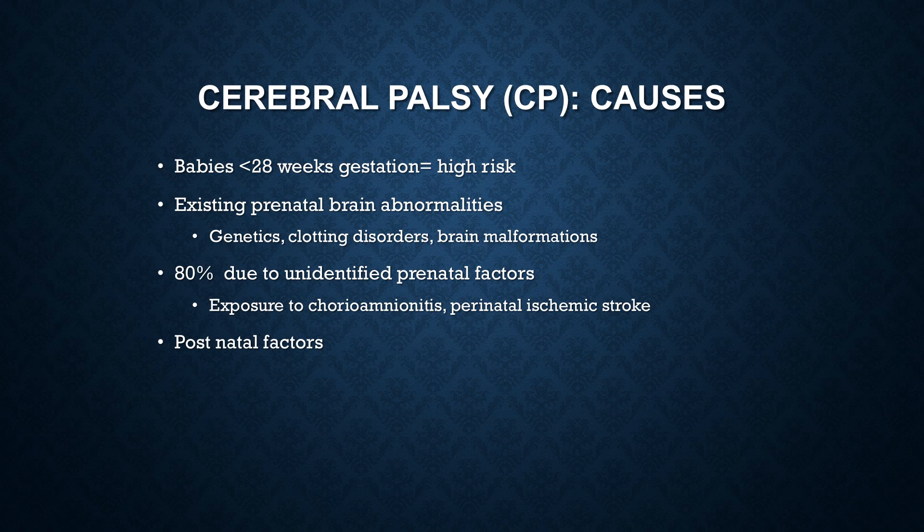Sometimes, as I've talked about before in the newborn unit, babies can have a stroke in utero — so pretty much any type of hypoxic event. Postnatal factors include things like meningitis, MVAs, shaken baby syndrome, viral encephalitis, and multiple births.